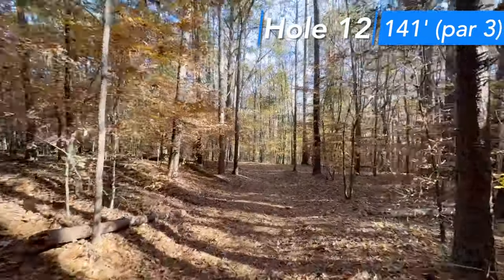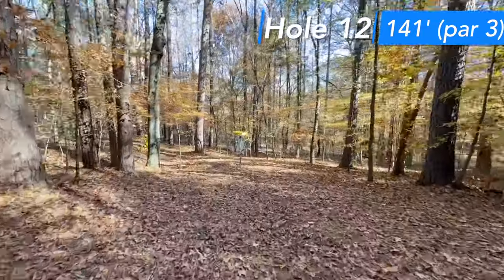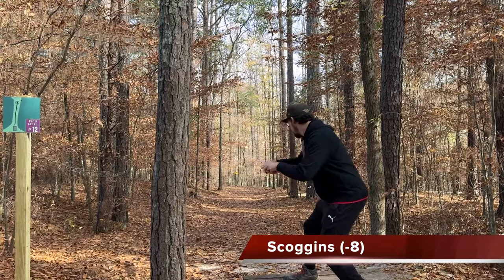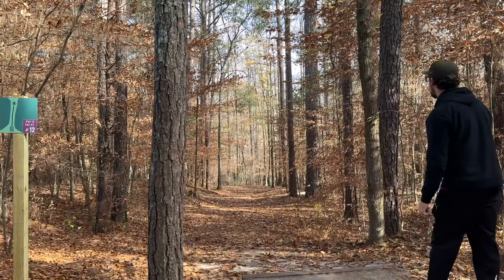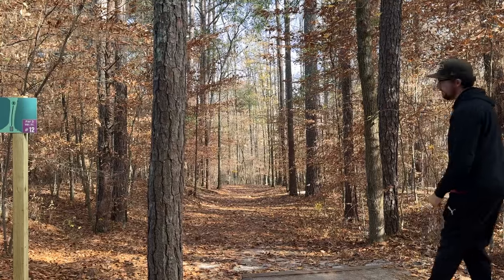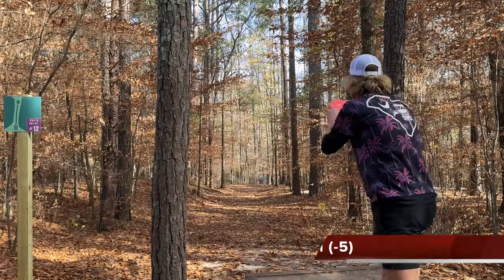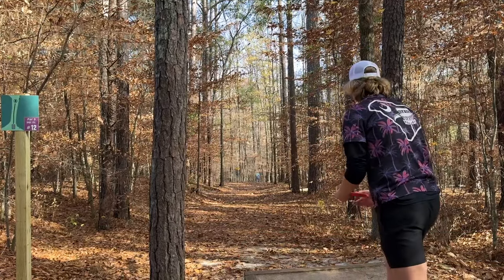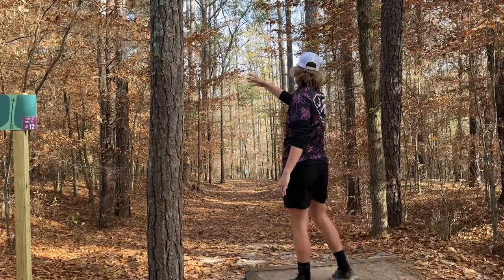Hole 12 is a par, 341 feet, playing like 90. This is for sure the easiest hole on the course — dead straight. People are either throwing a very soft putter or jump putting. This is definitely a must-get on the course. Should be just around 20 feet. I'm going to be jump putting this one. This is one where you step up and you're like, if I don't get this one, I don't know what I'm doing.